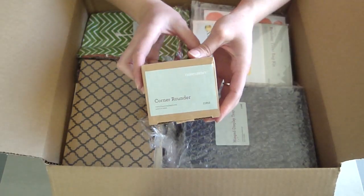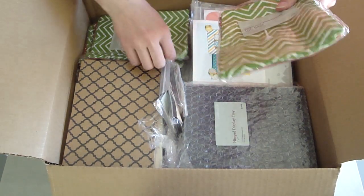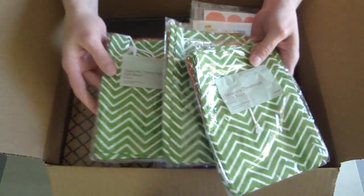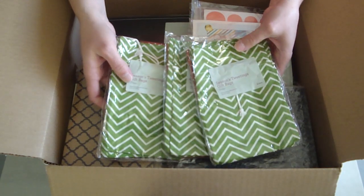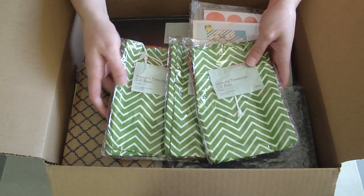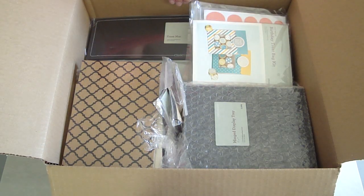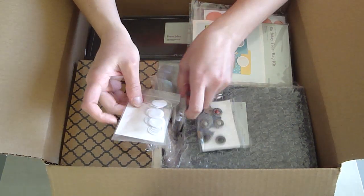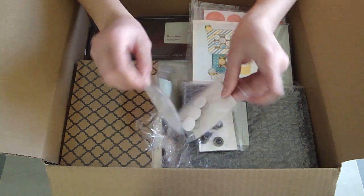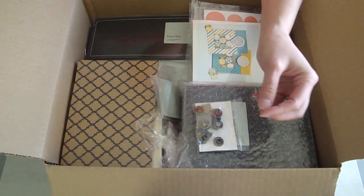I got a Corner Rounder — these are always handy. Three packs of the Season's Tweetings Bags, which would be great for quick little gifts. As I've mentioned in other videos, these are really handy and they don't have to be seasonal — the colors will work for any time and you can decorate them however you'd like. I love the Adhesive Springs. I can't get enough of these — they make great additions for cards instead of just regular Pop Dots.